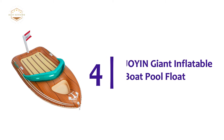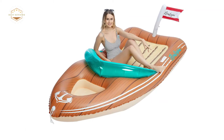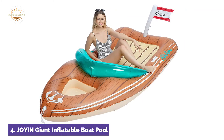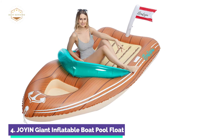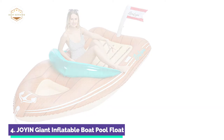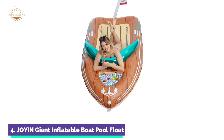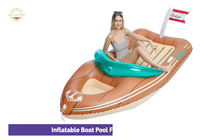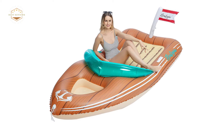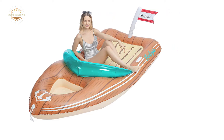Here is item number 4, the JOYIN Giant Inflatable Boat Pool Float. It can hold up to 400 pounds and is a giant party lounge float. It measures 8 feet in length and has two handles, a reinforced cooler, and one toe point. The windshield serves as a headrest. This lounger features a unique wooden boat design. The reinforced cooler makes it easy to stay in the water, keeping everyone hydrated and happy. These floats are made from high-quality, thick PVC material that is more durable than other products on the market. Ideal as an inflatable pool float, pool chaise, and pool toy for summer swimming pool decorations.